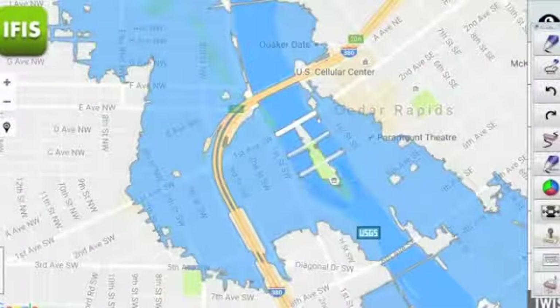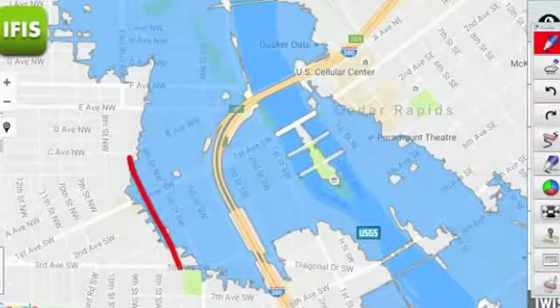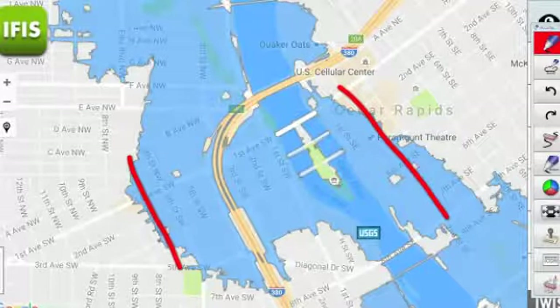Moving back toward the downtown area on the west side of the river, from the river back toward about 6th or 7th Street Southwest, that is an area we do anticipate flooding to extend to. A couple of blocks into downtown as well — perhaps as far in as 2nd, 3rd, perhaps even as high as 4th Street, depending on how things progress.